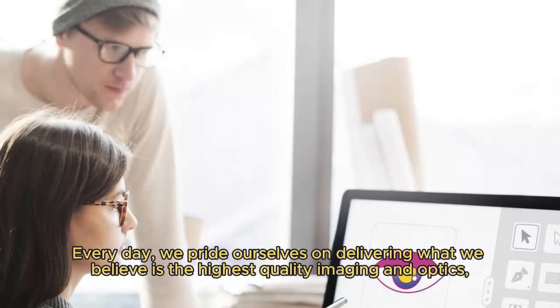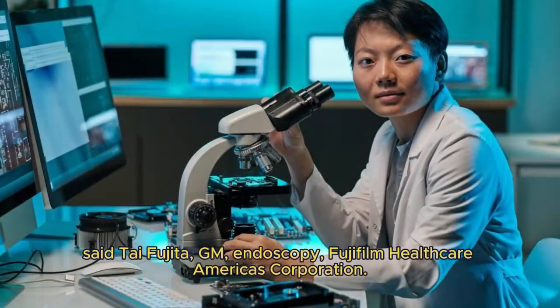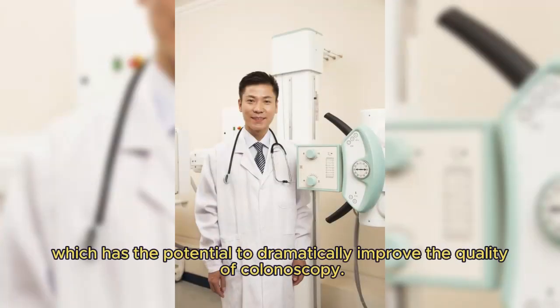"Every day, we pride ourselves on delivering what we believe is the highest quality imaging and optics, arming endoscopists with the tools they need to combat this public health issue," said Tai Fujita, GM Endoscopy, Fujifilm Healthcare Americas Corporation. "Today, we're thrilled to take that a step further with the introduction of CADI, which has the potential to dramatically improve the quality of colonoscopy."